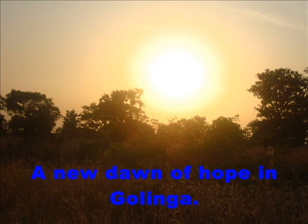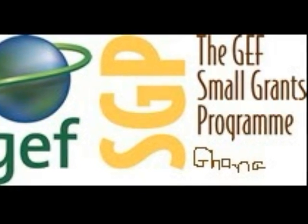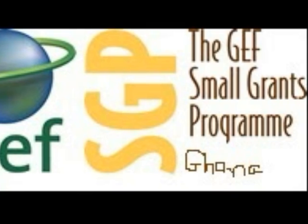Fish production has increased tremendously and farmers now combine fish farming with rice farming. This has increased income tremendously, and indeed one would say that a new dawn of hope is in Goringa now. Thank you very much.